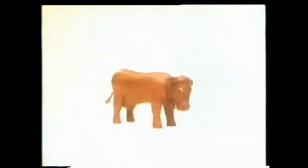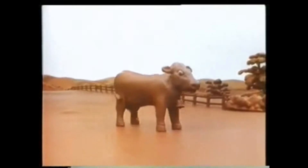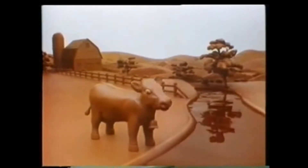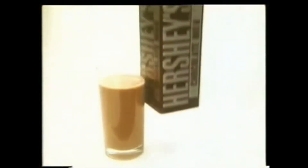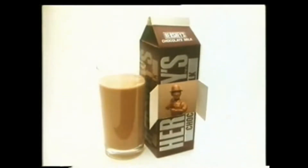Where do you think really chocolatey chocolate milk comes from? A chocolate cow, in a chocolate field, on a chocolate farm, near a chocolate stream? Wrong. Really chocolatey chocolate milk comes from where you'd expect it to come from — Hershey, the chocolate people, the chocolate milk people too.